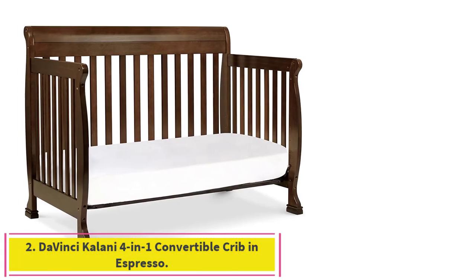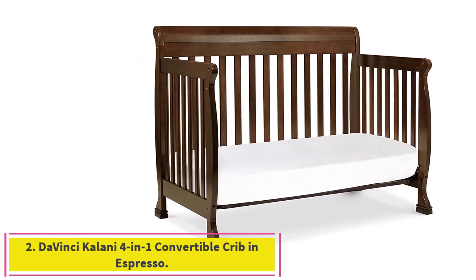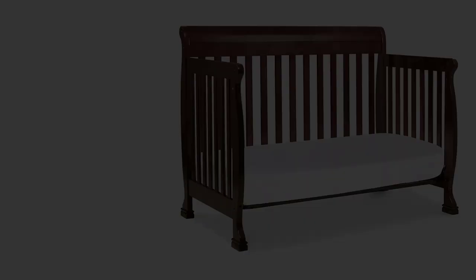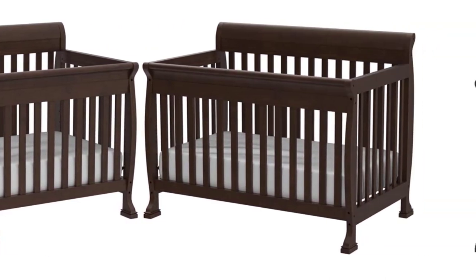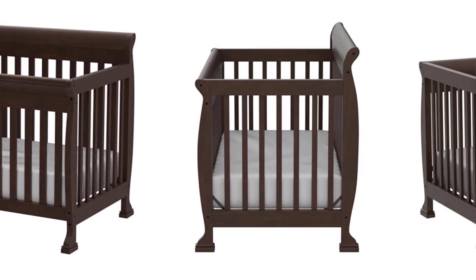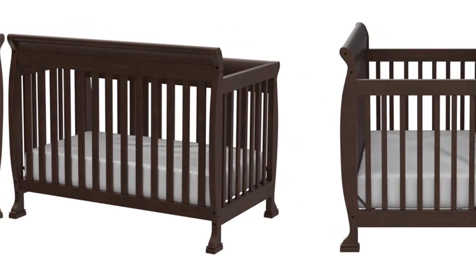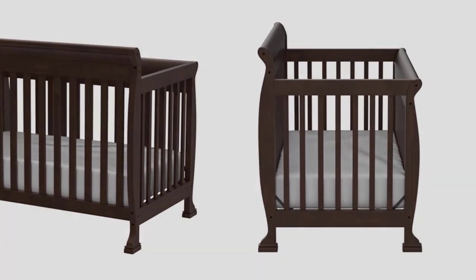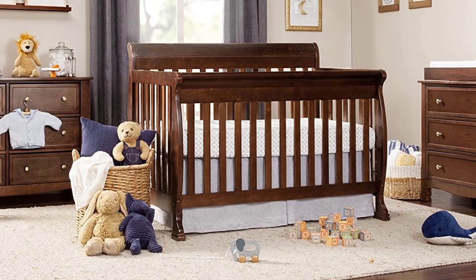Number 2: the DaVinci Kalani 4-in-1 Convertible Crib in Espresso. A convertible crib is a smart option for kids who'll be in their own room for a long time. As they grow, simply change the bed to match their age and stage. Made for longevity, this option easily converts from a crib to a toddler bed, daybed, and full-sized bed, with toddler and full-size bed conversion kits sold separately.